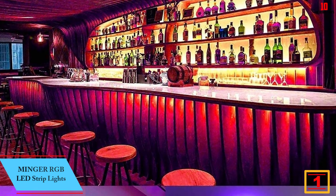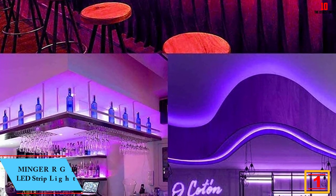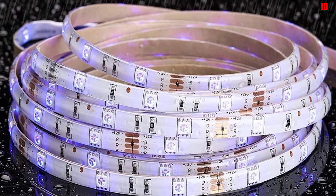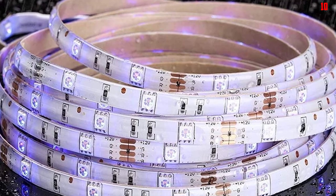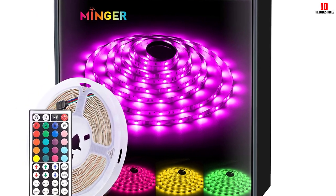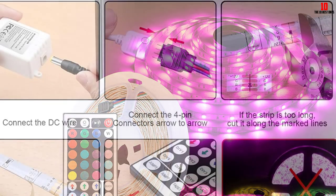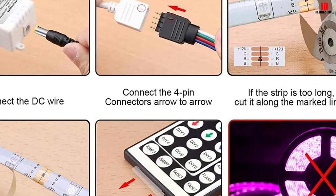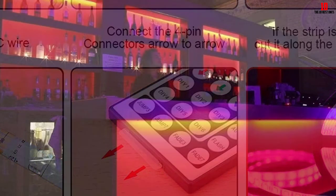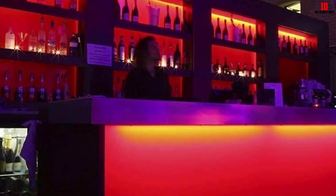And finally at number 1, we have the Minger RGB LED strip lights. The Minger 16.4-foot strip lights fall squarely into the middle of the pack, offering decent performance at a reasonable price. They're brighter than average, but the white mode is less white than others. The power cord is longer than average, which is a plus — you don't want to clutter the look with an extension cord. These lights appear to come from the same manufacturer as the Govee lights: the box says Minger on the outside, but all instructional materials inside say Govee.